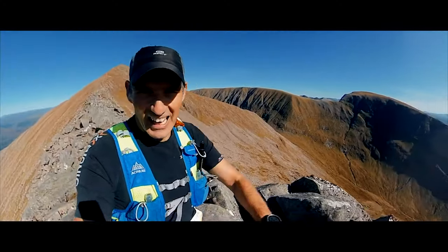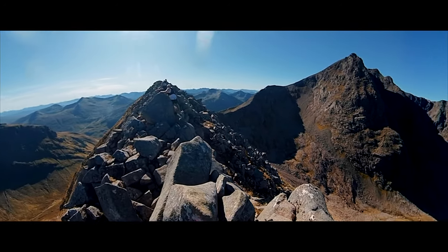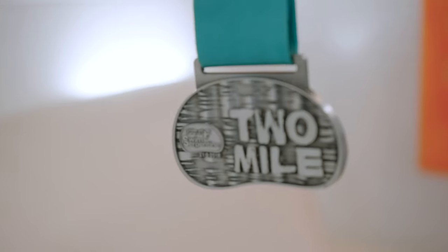The final piece of the puzzle is the swim, and you'll need to complete the two-mile swim serpentine event in Hyde Park. I had to make a mad dash from Scotland on a sweltering day, having DNF'd the Ben Nevis Ultra the day before. The serpentine lake in Hyde Park is not the cleanest, and I dread to think how much swan feces I swam through or swallowed in that two-mile swim, but I made it to the end.